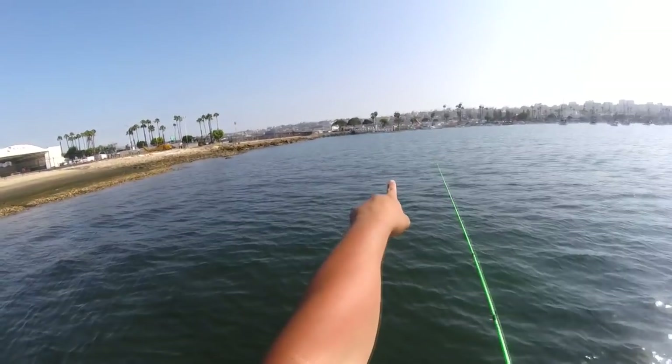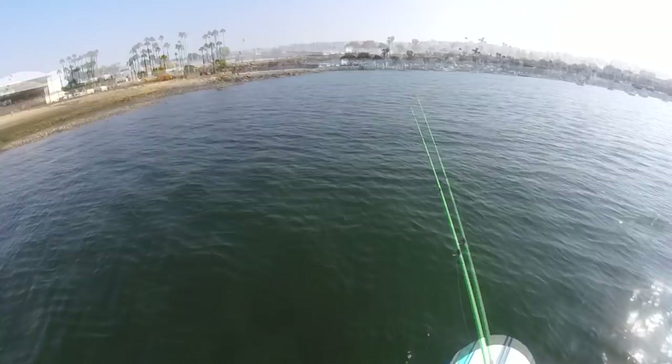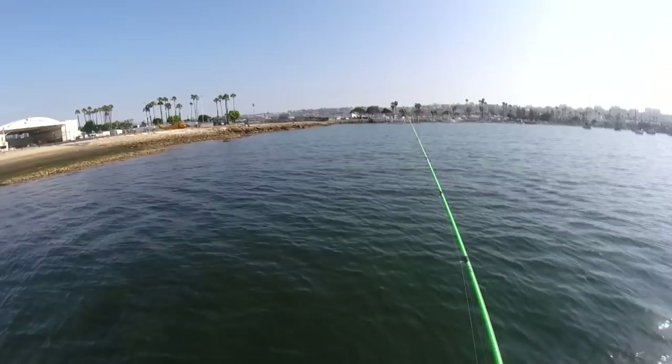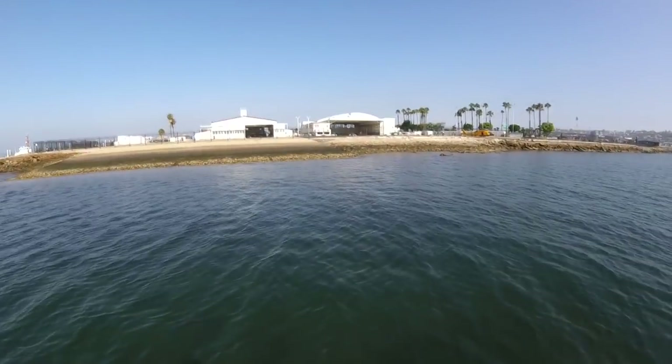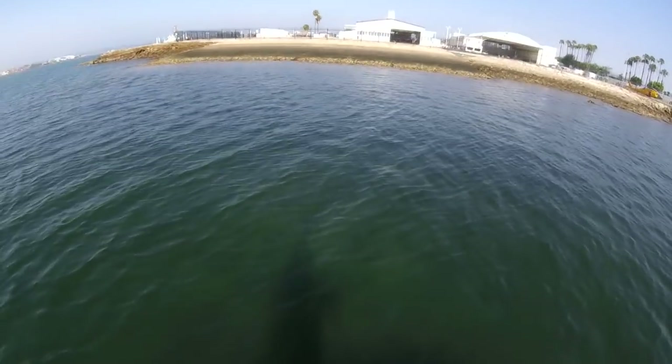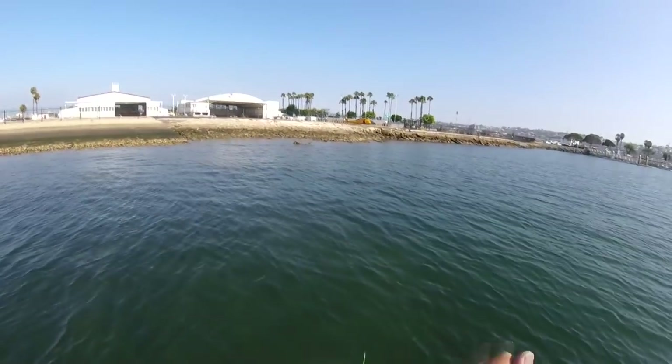So right now I'm drifting to that dock — that's where I launched my paddleboard from. And as soon as I get there I'm gonna call it a day. Pretty much 55 minutes into this. Fishing just like my other bass, I'm actually gonna cast closer to the shoreline to see if the bass are hugging the shoreline.